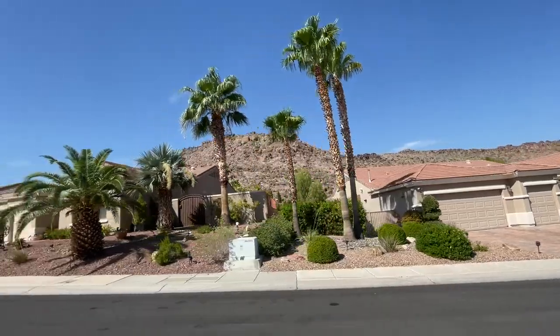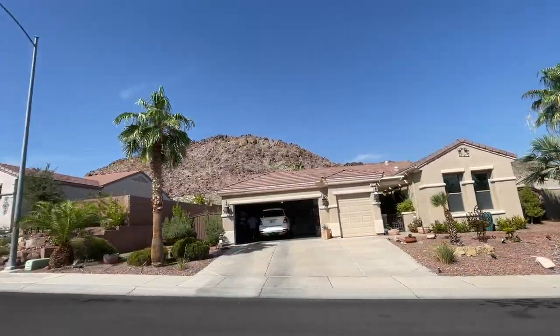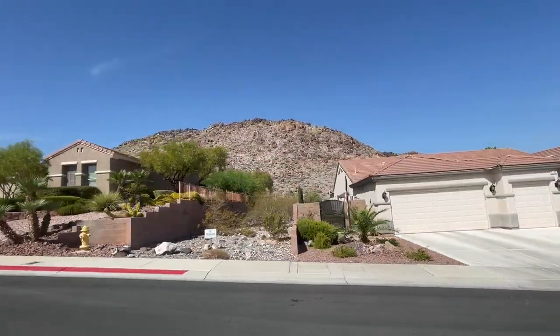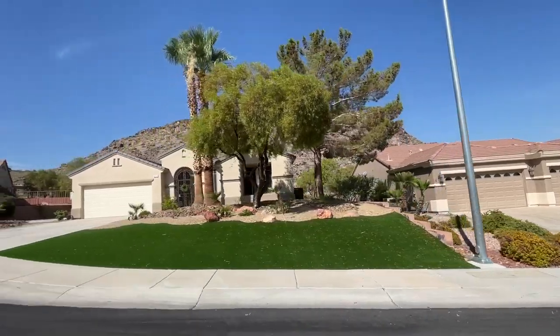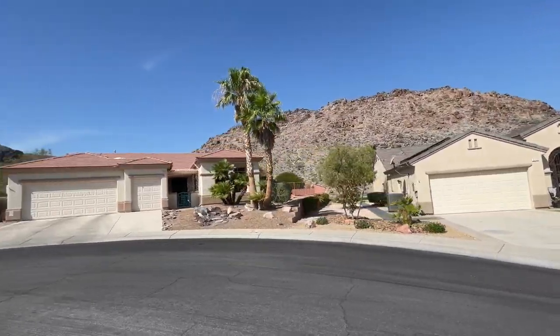This community was developed by Del Webb between 1996 and 2001 and has 2,513 single-family homes and attached townhomes spread across 564 acres. Homes in Sun City McDonald Ranch range in size from around 1,000 square feet to over 2,000 square feet.